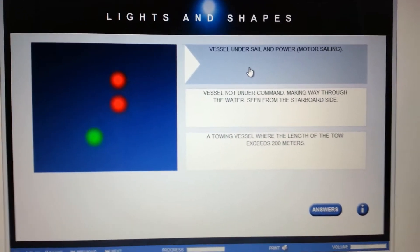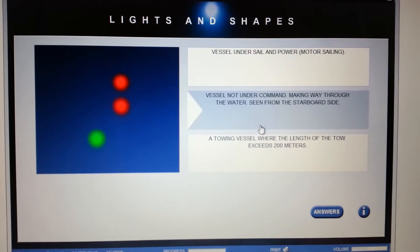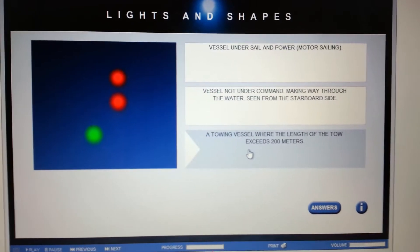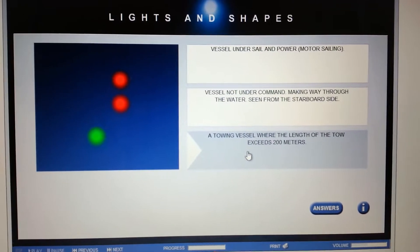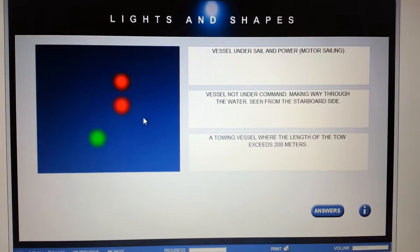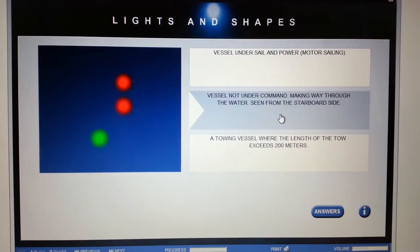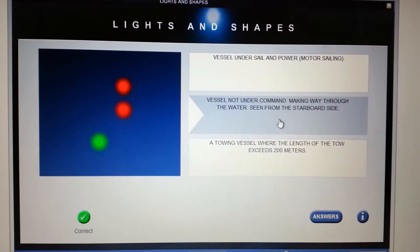Next one: two all-round reds in vertical over each other and a green. Vessel under sail and power? Definitely not. Vessel not under command making its way through the water seen from the starboard side? Or a towing vessel? It's definitely not a towing vessel because you would see all-round white lights for that. So this is a vessel not under command making way through the water, seen from the starboard side.